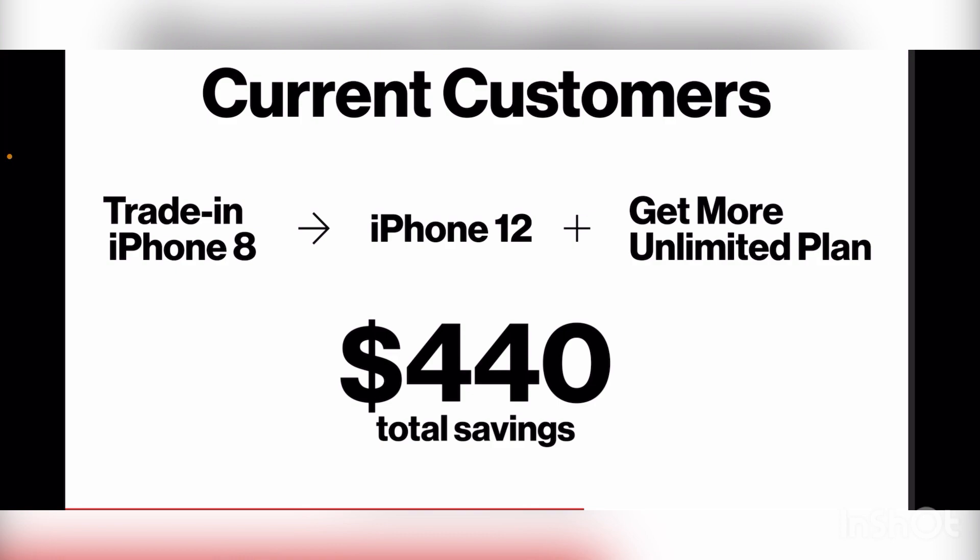They want the ARPU to increase. If there are multiple lines on the account — let's say there are four lines and they all have broken devices — trade them in and the ARPU goes up. And of course, 5G device adoption rate also goes up with this.